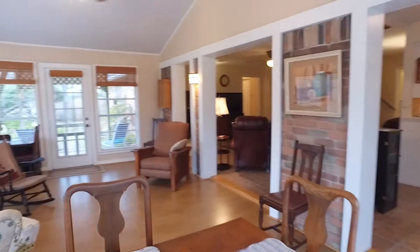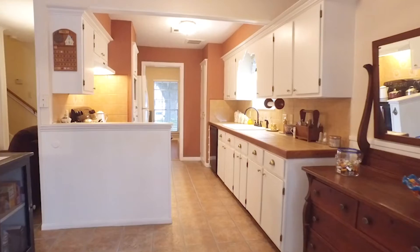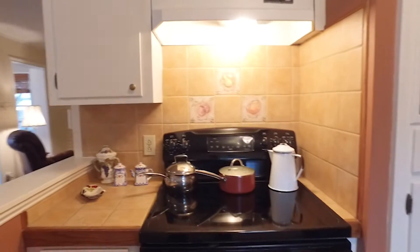Look at all this space and the accent walls — wow, this room could be a lot of fun. The kitchen has tons of room, beautiful cabinets, and it's really set up to prepare family meals easily. It connects directly to the dining room.